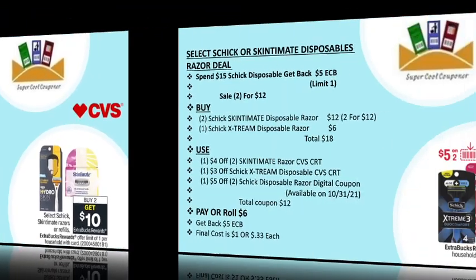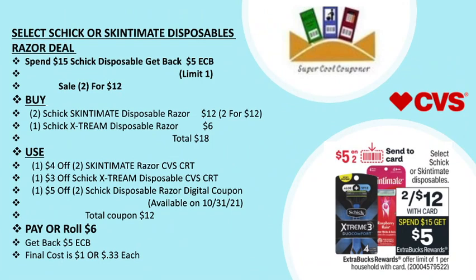My next deal is the select Schick or Skintimate disposable razor deal: spend $15 and get back a $5 ECB, limit one per household, on sale two for $12. Grab two six-count Skintimate disposable razors for $12 and one Schick Extreme disposable razor for $6, totaling $18. Use one $4 off two Skintimate razor CVS CRT and one $3 off Schick Extreme disposable razor digital coupon available Sunday. Total coupons are $12. Pay or roll $6, get back $5 ECB — final cost is only $1 or 33 cents each.